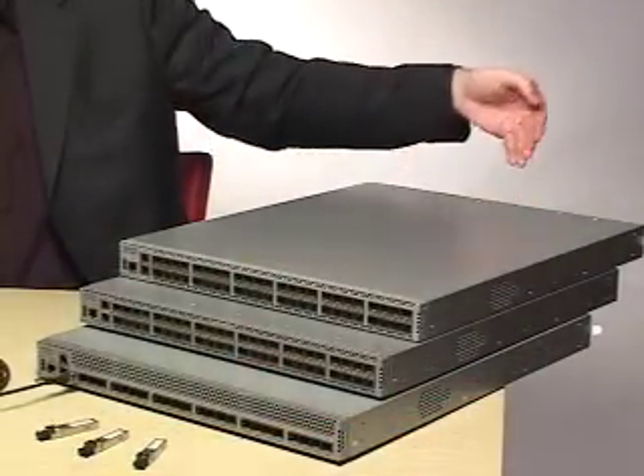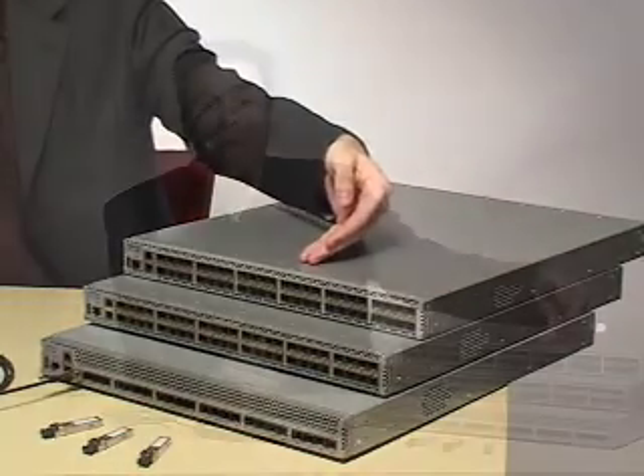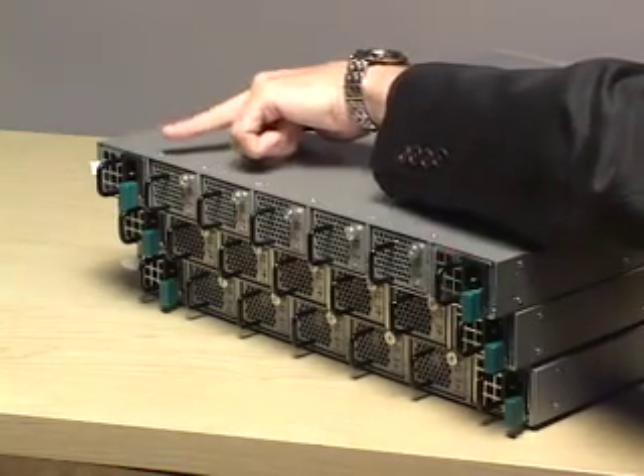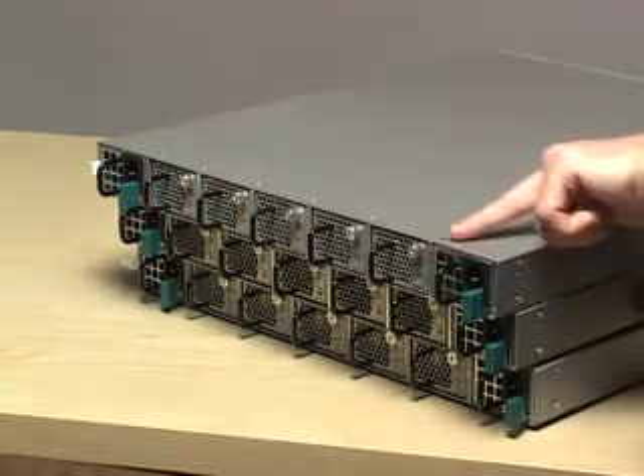All models support front-to-rear and reversible airflow for flexible mounting, enabling the ports to face the hot aisle or the cold aisle in the data center. They include energy-efficient 1+1 hot-swappable power supplies and 5 N+1 independent hot-swappable fans for cooling.